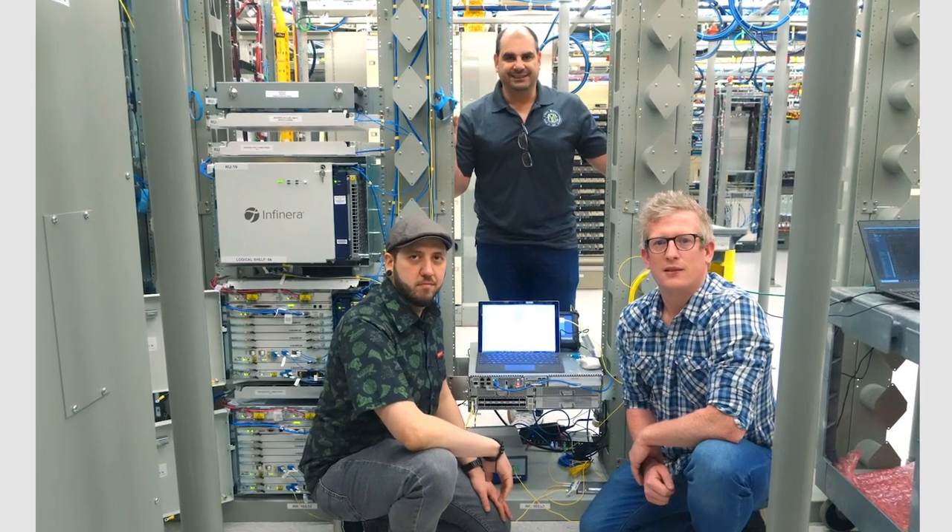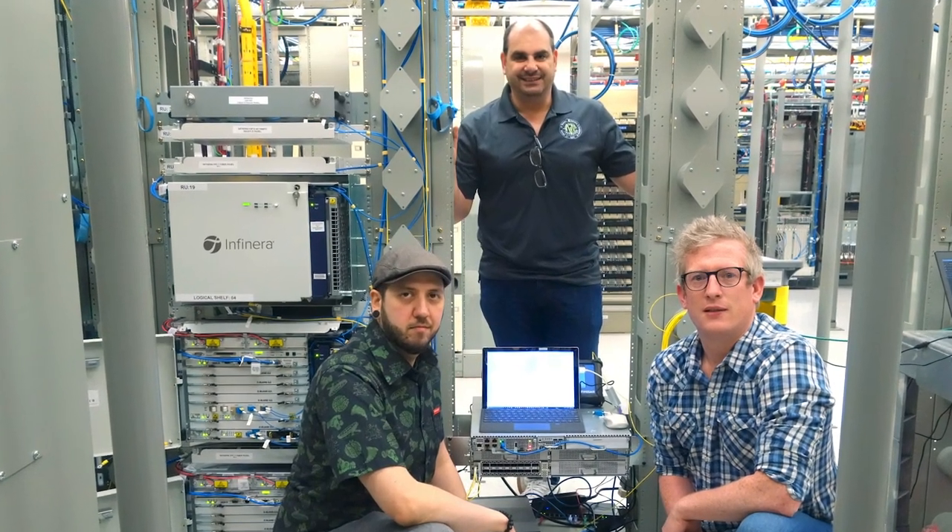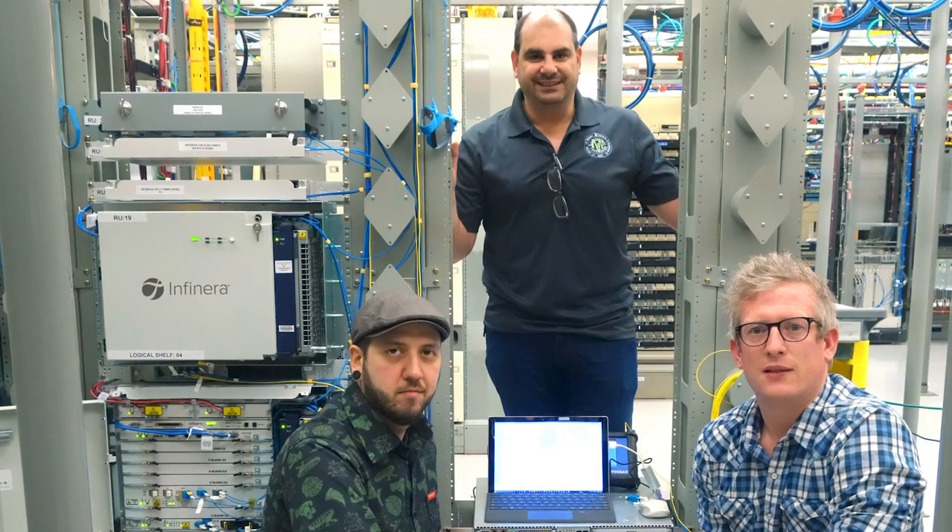Infinera has been a tremendous partner throughout the years. In addition to leading from a technology standpoint, they've been really good partners for services — affording us the ability to come alongside deployments, to come alongside planning and engineering efforts, and really help us as we went through this transition from largely a regional to a national and long haul footprint.